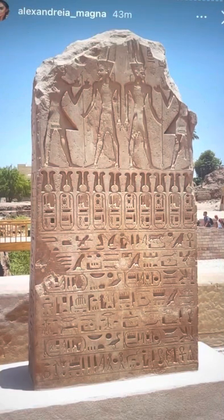Hello, Egyptology lovers. Today we're going to do a translation of a stela located at Karnak. This photo was provided by Alexandria Magna, as you can see on top of here. She is an archaeologist and involved in pretty much the Egyptological discipline.